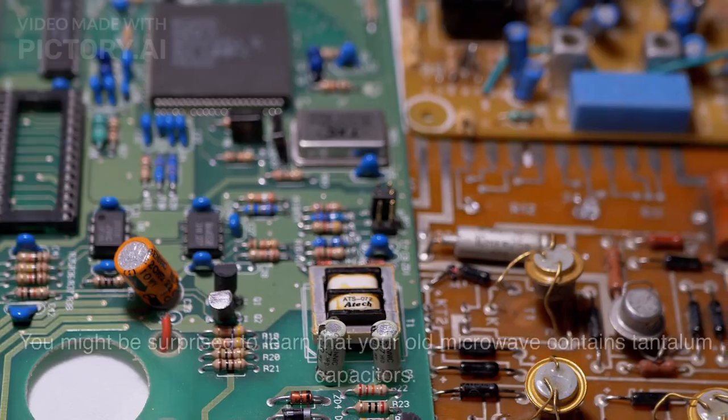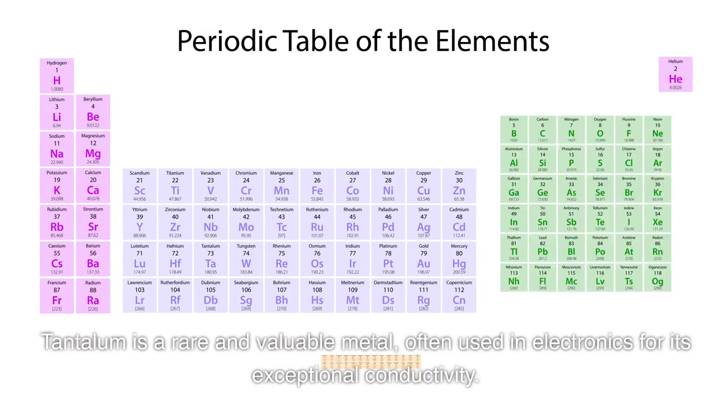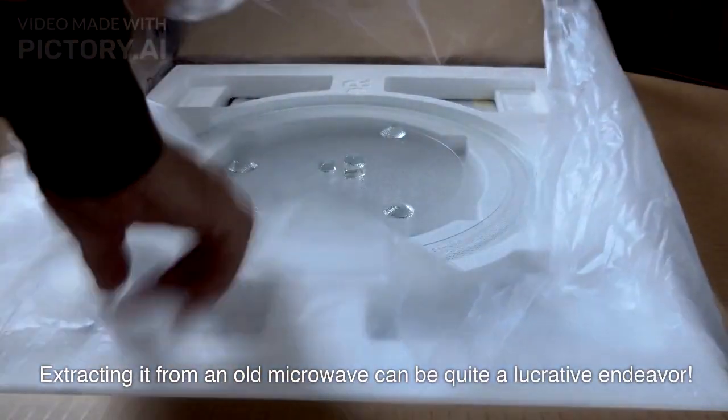Next up, we have tantalum. You might be surprised to learn that your old microwave contains tantalum capacitors. Tantalum is a rare and valuable metal, often used in electronics for its exceptional conductivity. Extracting it from an old microwave can be quite a lucrative endeavor.